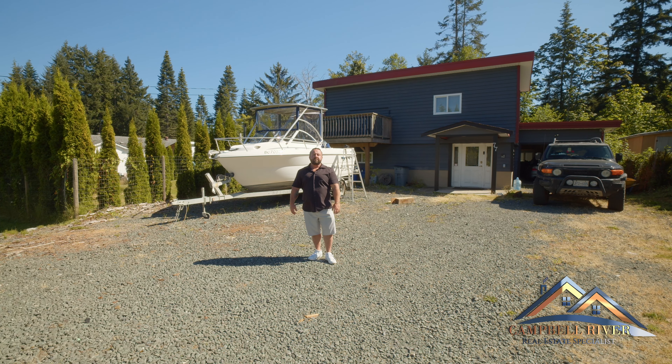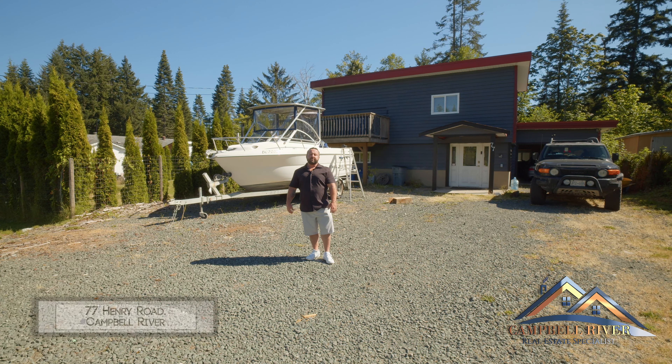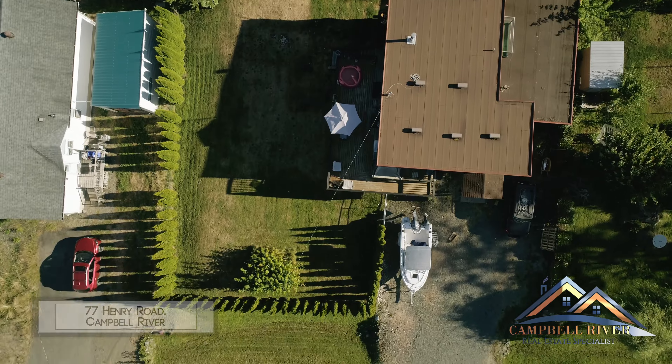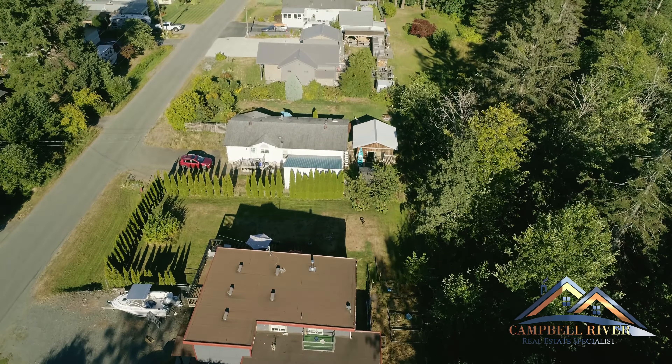Hello, I'm Robert with Robert Nixon Personal Real Estate Corporation, and welcome to this quick tour of 77 Henry Road. On a quarter acre, this home is a gem found almost a stone's throw from Story's Beach in the south of Campbell River.